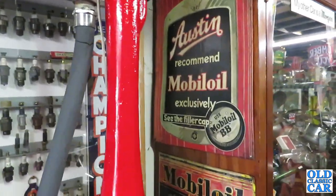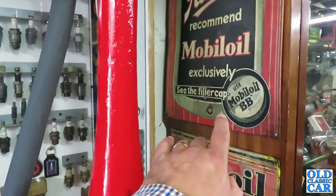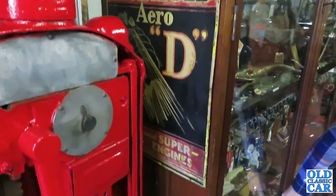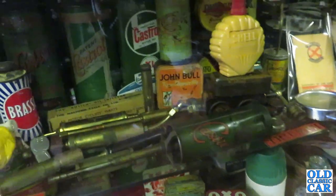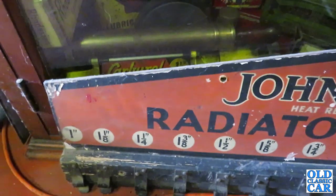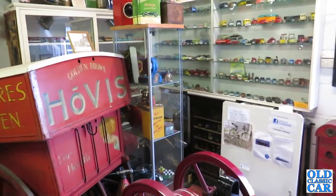Austin motor cars — 'Austin recommend Mobiloil exclusively.' See the filler cap? There's lovely old garage memorabilia — Castrol. Some sort of Wakefield Castrol oiler or greaser there. John Bull radiator hose clips. If you like your vintage cars and classic cars, I strongly recommend popping into here if you find yourself down in the Kent area.